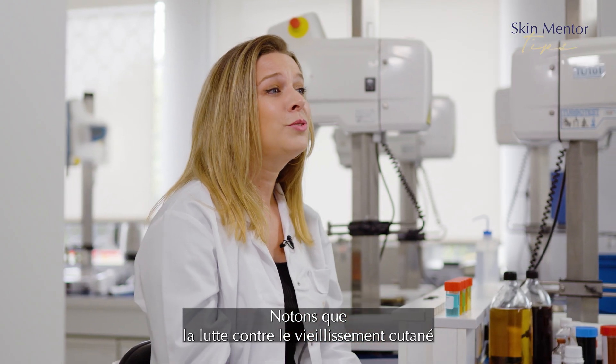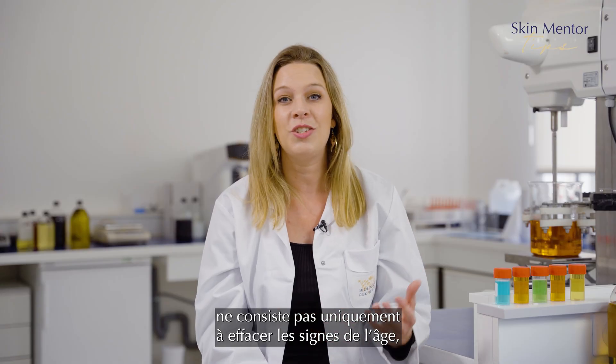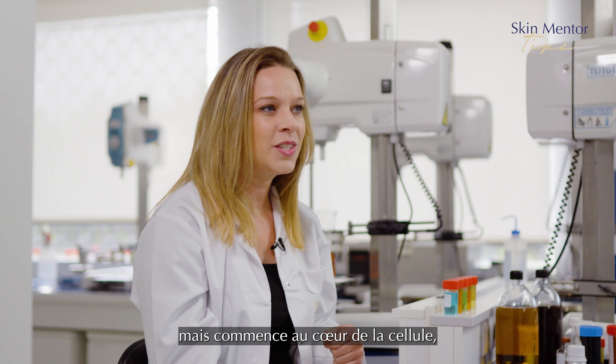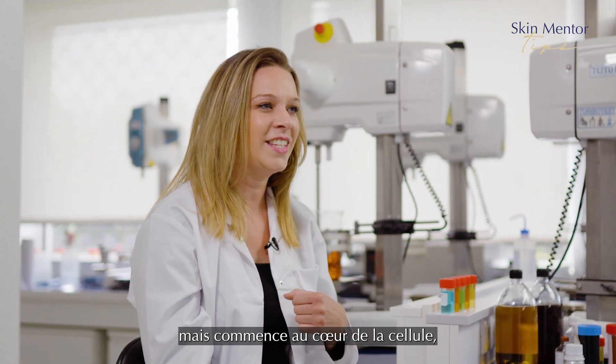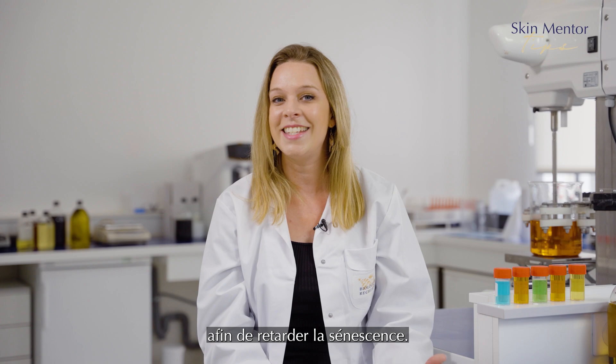It is important to remember that the fight against skin aging is not just about erasing the visible signs of aging, but also starts at the heart of the cell by reversing the cellular aging process to delay senescence.